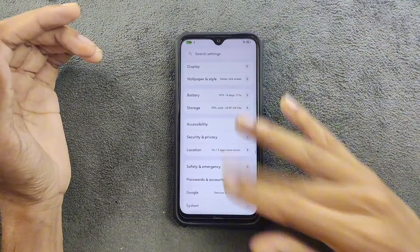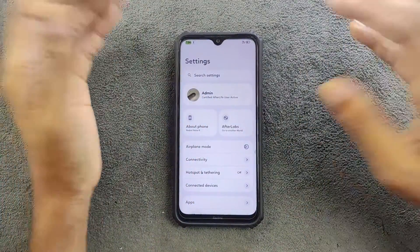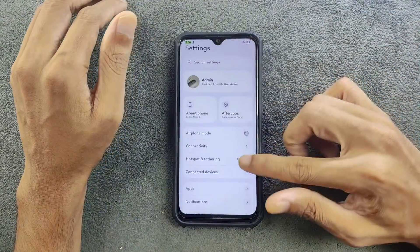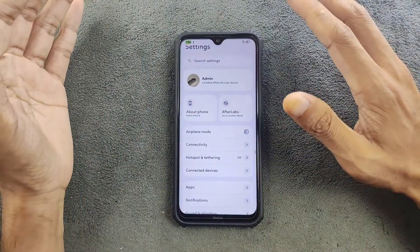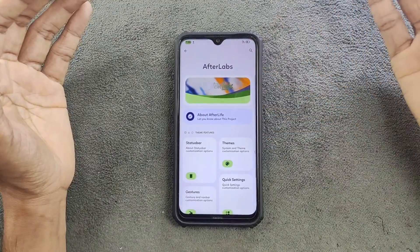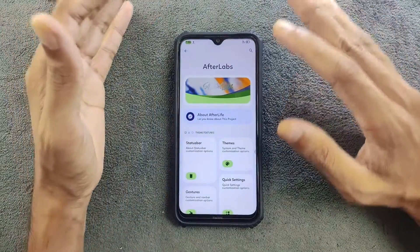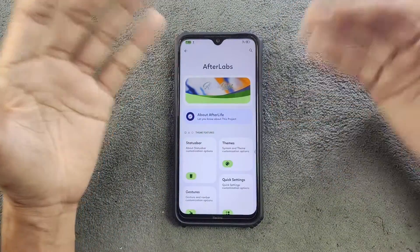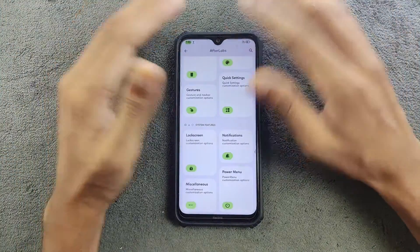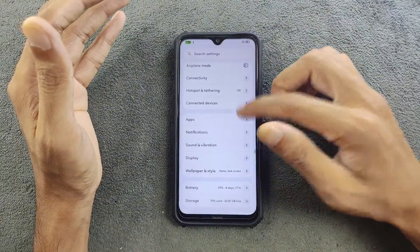The UI is beautiful — it's pretty similar to Infinity X ROM. The settings UI is similar to that too, but other things are pretty much AOSP. In terms of features, Afterlife has almost all the features you need. It's comparable to Evolution X ROM in that regard, so if you want any kind of tweaking, you can do that.